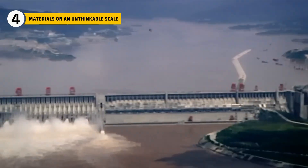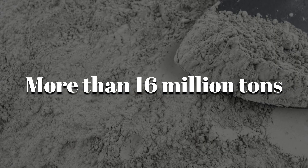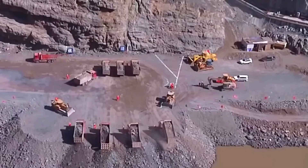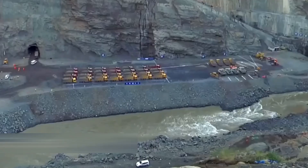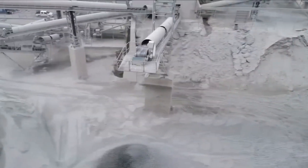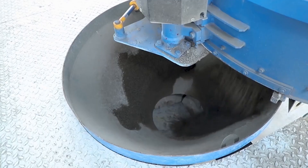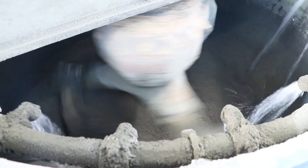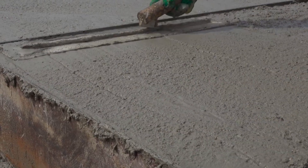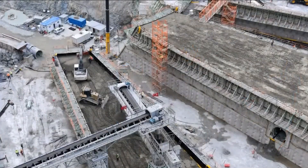The materials needed to build the Three Gorges Dam were massive in scale: over 100 million tons of stone and sand, along with more than 16 million tons of cement and billions of liters of water. Most of the aggregates came from nearby quarries to save time. To meet the huge demand, engineers built concrete batching plants directly on site. These plants worked like small factories, measuring, mixing, and producing fresh concrete every day. Timing was very important — each batch had to be mixed properly, tested for quality, and delivered quickly. If it was not used in time, it could start to harden and become unusable. Everything had to move with precision and speed.